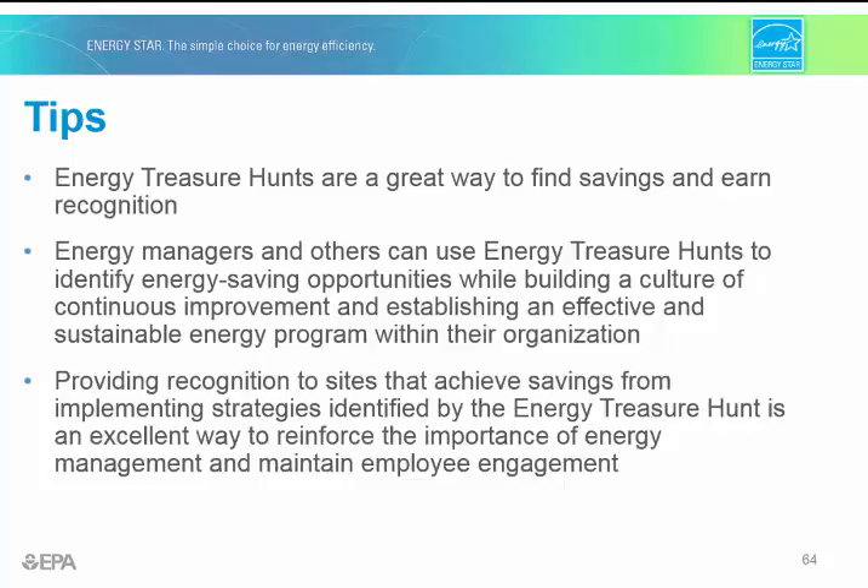Energy treasure hunts are an important tool for advancing an energy program. Not only will you save energy directly from the identified opportunities, but you'll also be engaging and training your employees to be looking for new opportunities on an ongoing basis. We encourage you to use the energy treasure hunt guide to reinforce the concepts discussed today and as a step-by-step guidance for organizing your own energy treasure hunt.